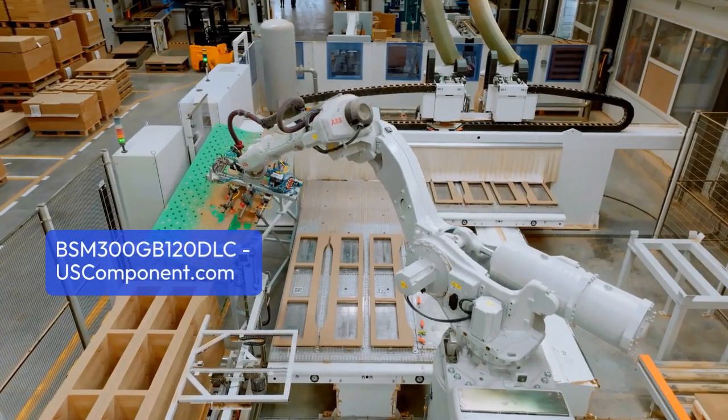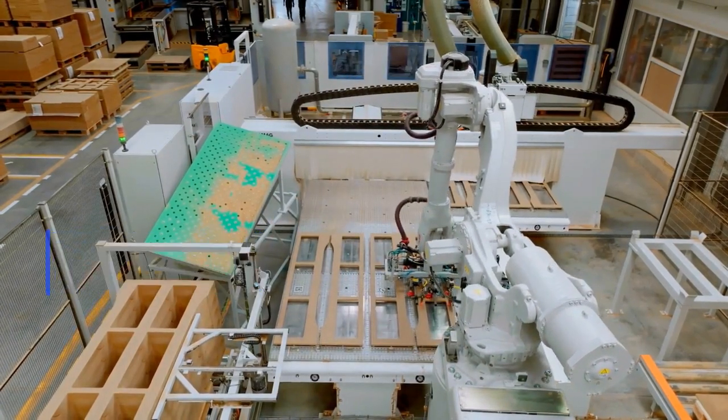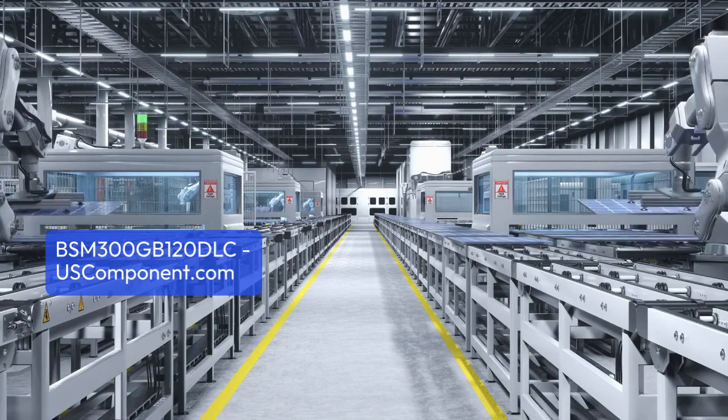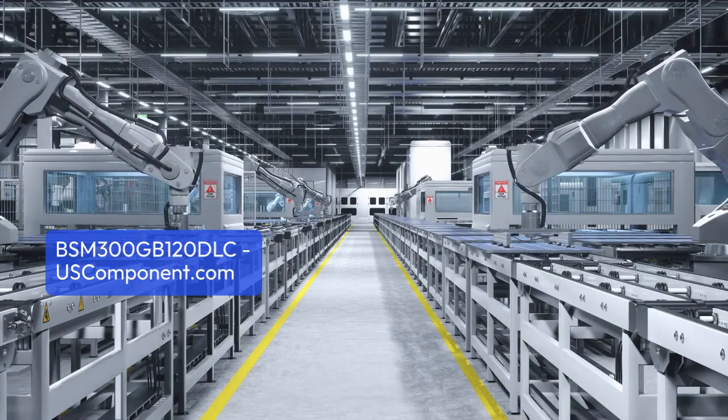Infineon Technologies' commitment to quality engineering ensures seamless integration and dependable operation. The BSM-300GB-120DLC module stands as a trusted solution for consistent performance and efficiency in high power applications.